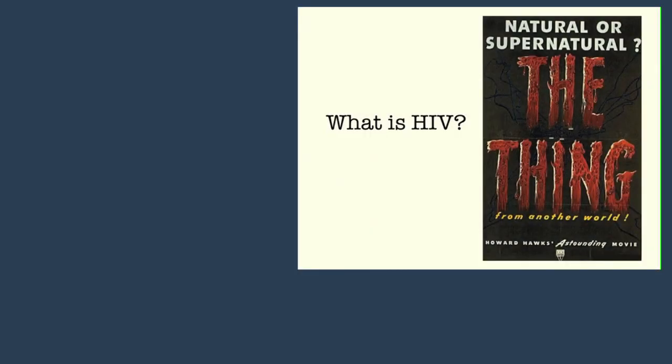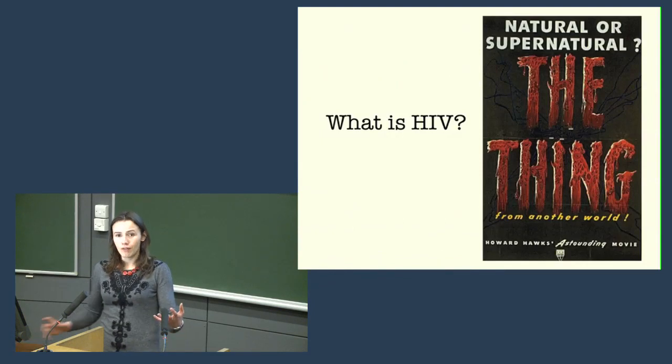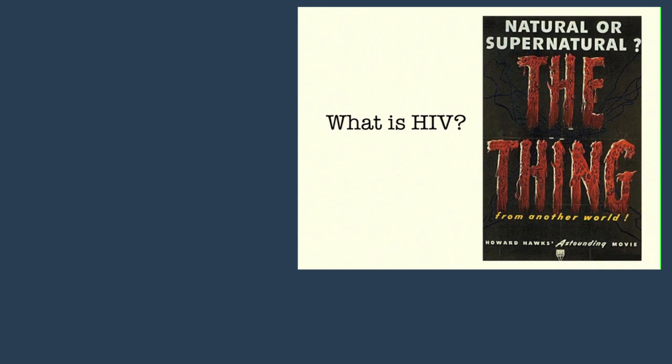Now we're going to talk about HIV. When HIV first appeared, you're all too young to remember this, but it wasn't known or understood at all. There was just this mysterious illness that was killing people. The mystery was that people were actually dying of all kinds of different things — because as you probably know, HIV causes immunodeficiency, so you might die of pneumonia or some other infection that wouldn't normally kill what appeared to be a healthy young person. It took a long time before people understood there was a common thread between these different deaths and that it was, in fact, caused by a virus.